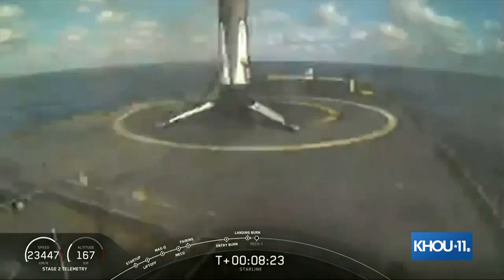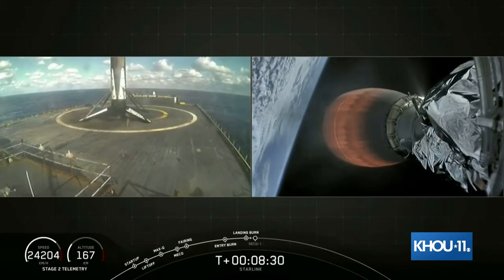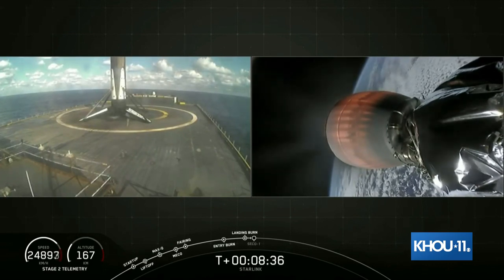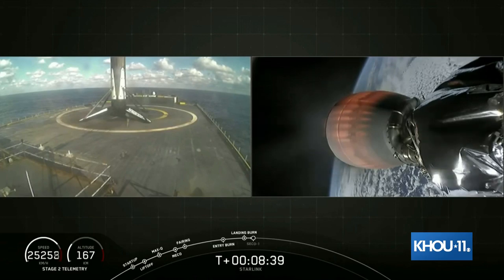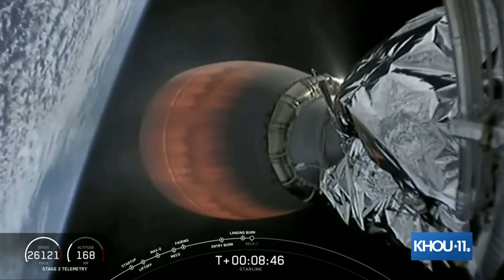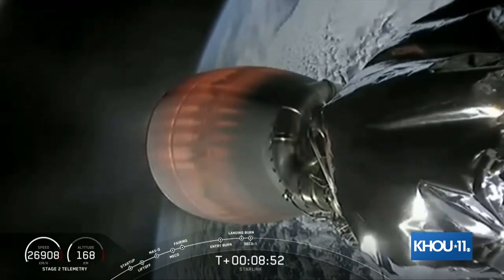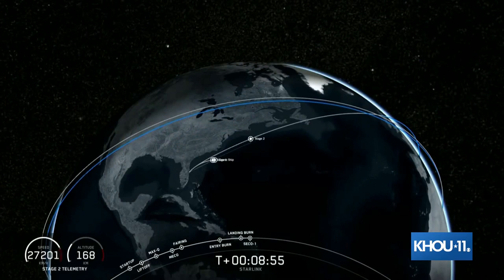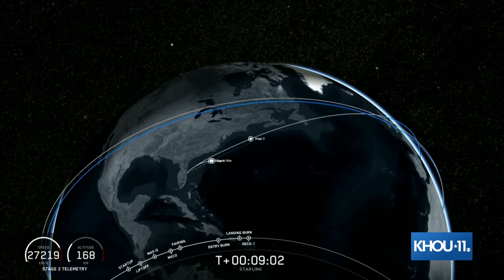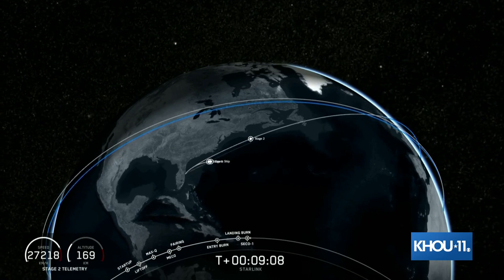That's the third landing of this booster — second time landing on Of Course I Still Love You. Very cool. And any second now, we should be seeing SECO-1. That is where that second stage engine will cut off. Perfect shutdown. As you just heard, second engine shutdown. That was as expected, and we got confirmation that we're in a good orbit.